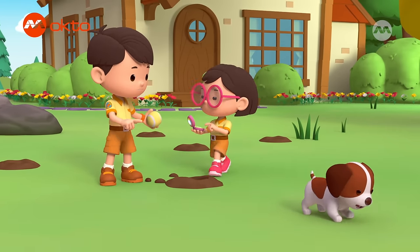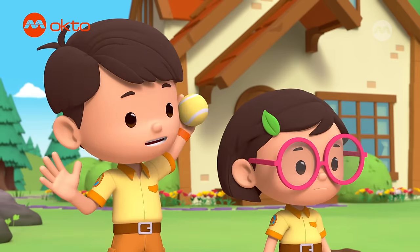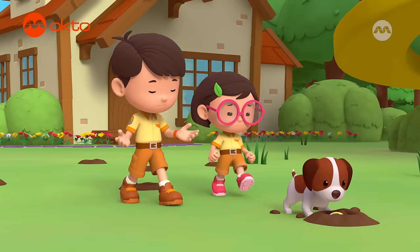Katie, stop him. Not again. Try distracting him, Leo. Here, Hero. Ball. You're supposed to play with it, not bury it.